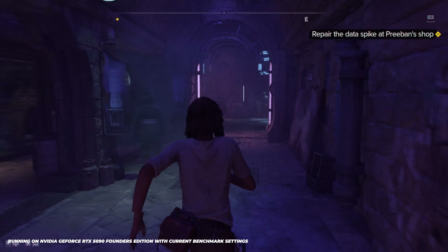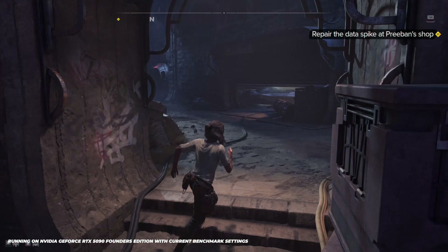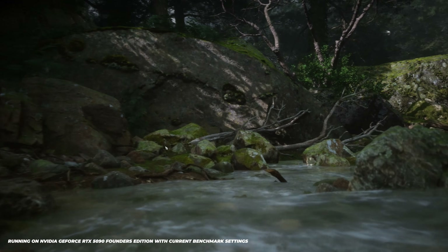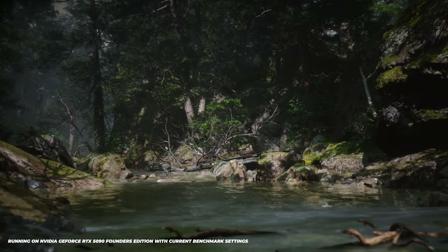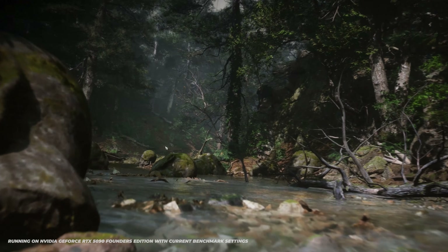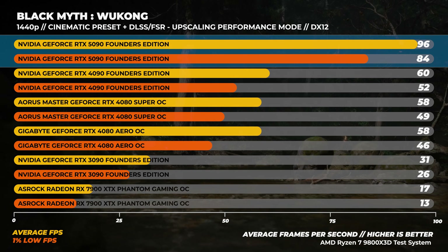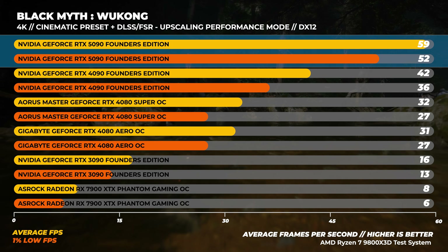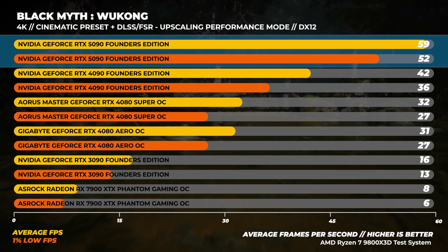Let's look at ray-traced performance using some of the new features Blackwell offers. First up, Black Myth Wukong with the cinematic preset using DLSS or FSR at performance mode with full ray tracing enabled on all cards and no frame generation. At 1440p, the RTX 5090 is about 60% faster than the RTX 4090. At 4K, the RTX 5090 is about 40% faster than the RTX 4090 on average — showing how much better ray-traced performance is with Blackwell.